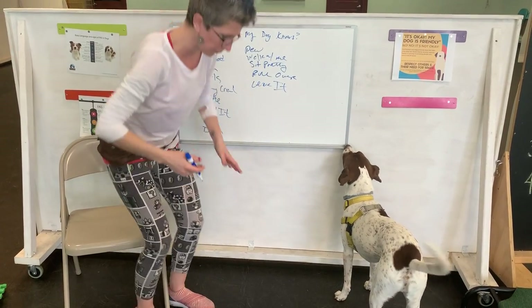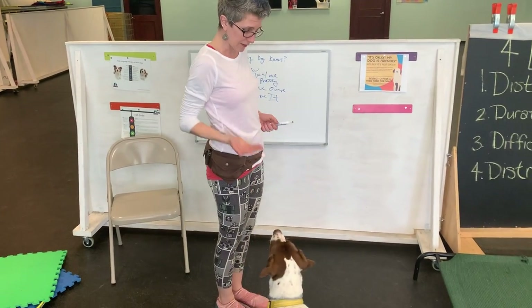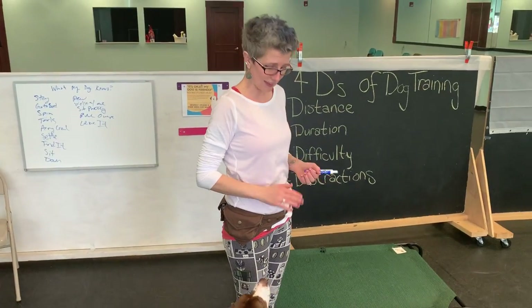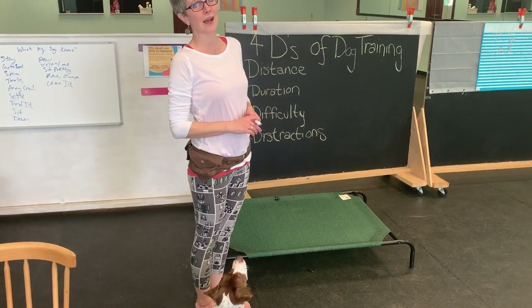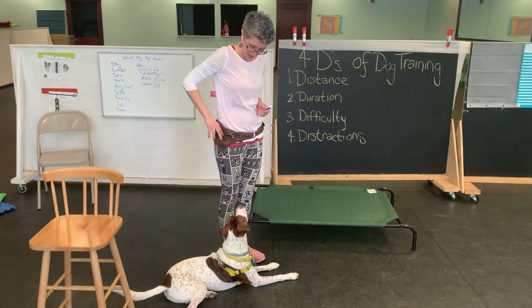You walk up to the first index card and it might say sit. So I walk up to the index card — sit, yes, and treat. Then I walk up to the next one. It might say stay for 10 seconds. Down, stay — 2, 3, 4, 5, 6, 7, 8, 9, 10. Yes.